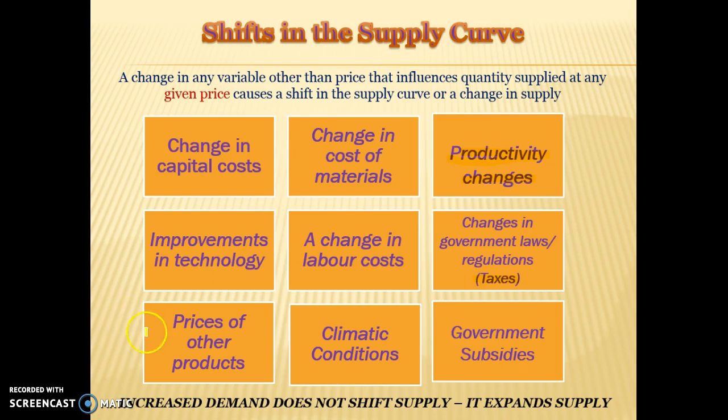Price of other products: if we're using the same resources to produce strawberries and raspberries and the price of raspberries goes down, there may be a shift in the supply curve for strawberries because the substitute is now less profitable, so producers may be more willing to supply strawberries. Climatic conditions is another good example — if there's a drought or a cyclone, that will cause the supply curve to shift to the left because there is less ability to produce and fewer resources available. Good climatic conditions will generally shift the supply curve to the right.